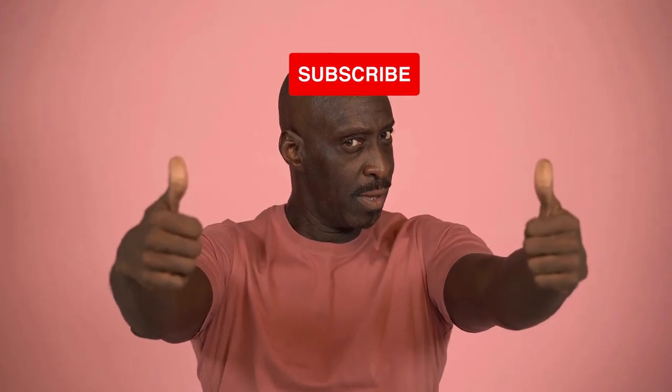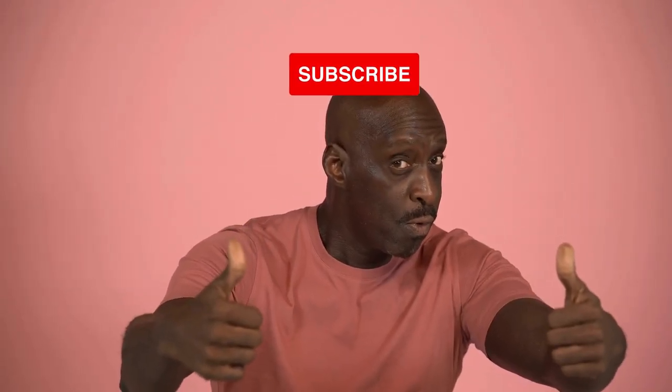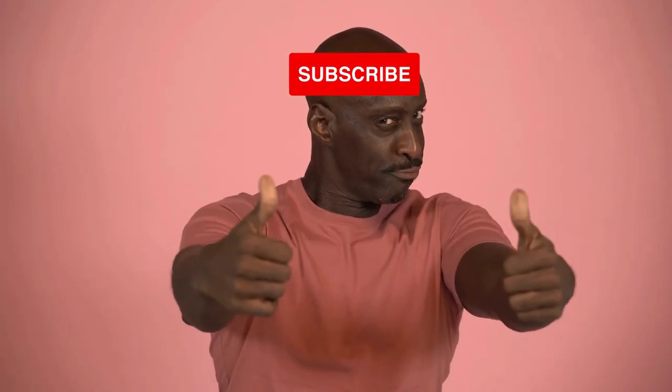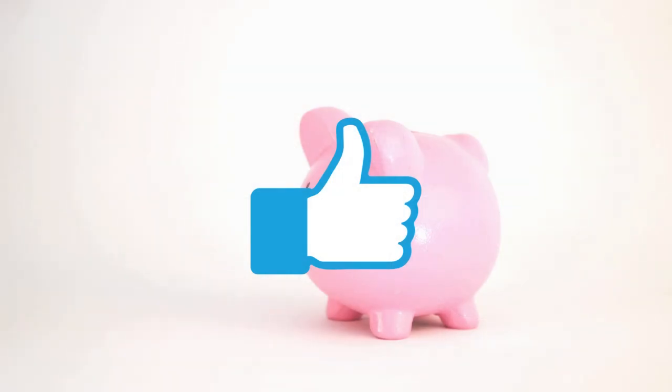If you enjoyed this video, make sure to subscribe to the channel so you do not miss out on any new videos. Till next time, keep exploring and wondering, and make sure to smash the thumbs up button and leave a comment on what you want to see next.